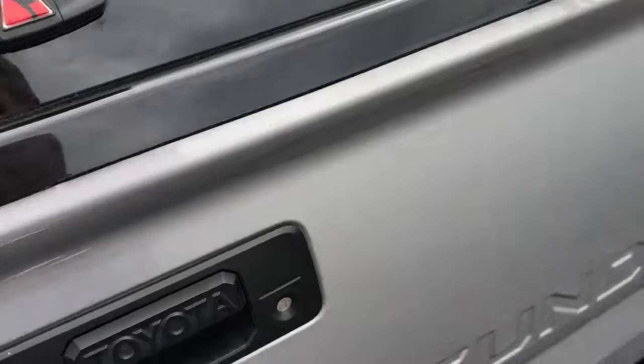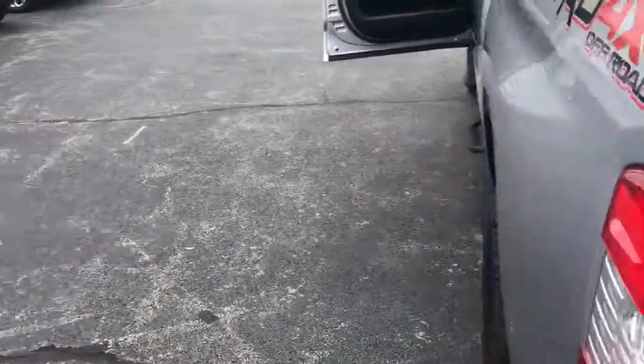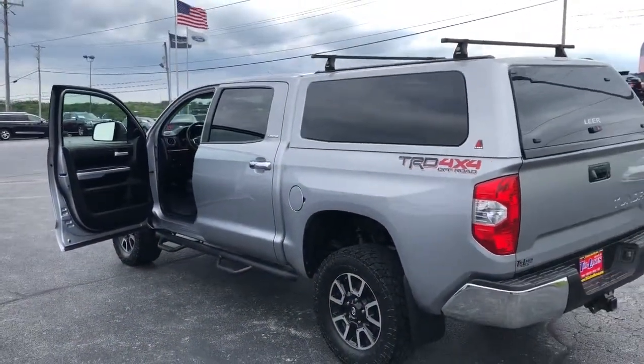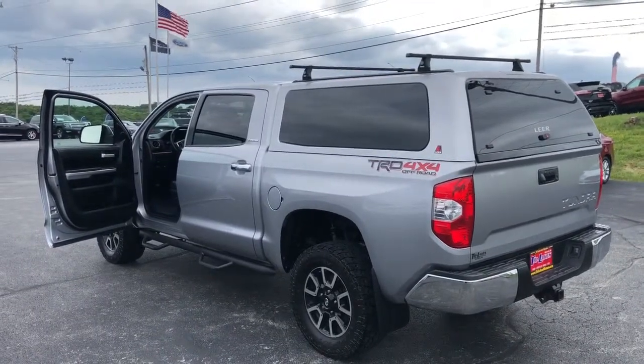It's a very, very nice truck. I hope you get an opportunity to come by and take a look at it. These traditionally do not last very long on our lot. This is Tim over at Tri-Lakes Motors. Feel free to give us a call at 417-334-7543.